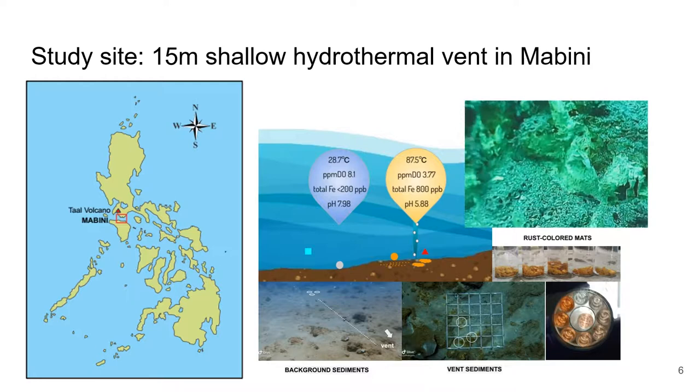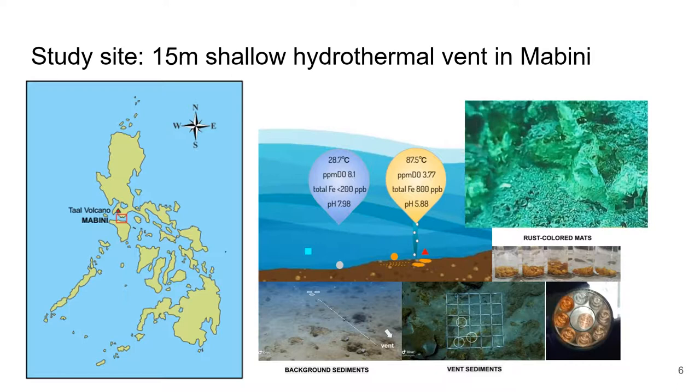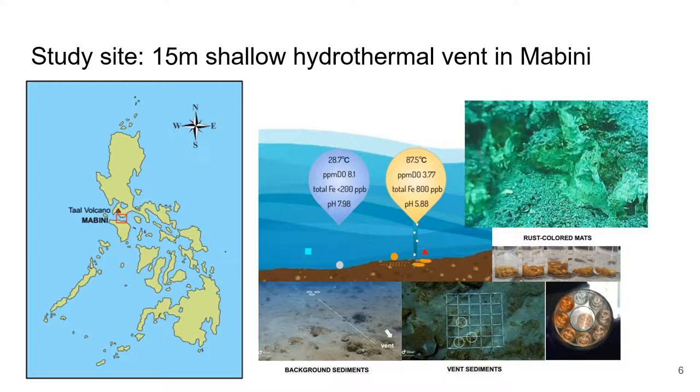This characteristic is true for our study site, which is a 15-meter-deep carbon dioxide gas-rich shallow hydrothermal vent in Mabini, Batangas, Philippines. We observed acidic fluids reaching temperatures up to 87.5 degrees Celsius.